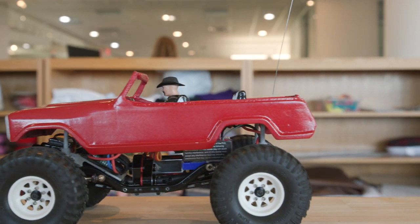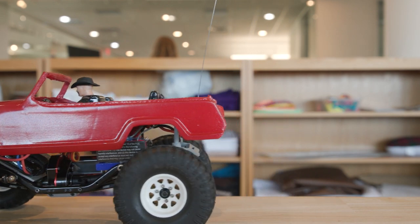From then on it's just been little things here, little things there, on up to this today. This is a radio controlled micro crawler.